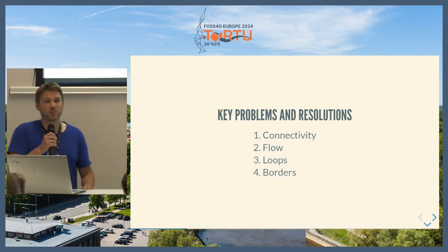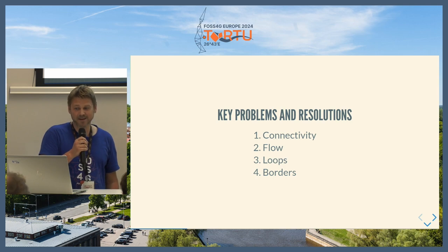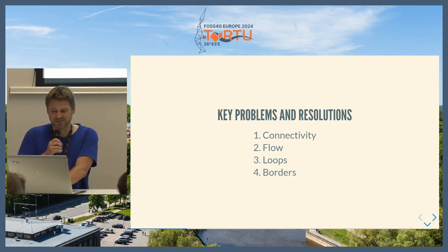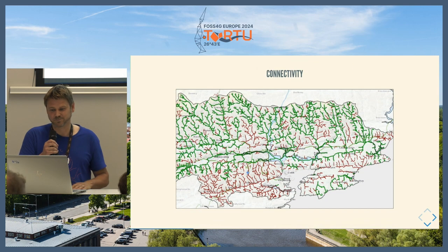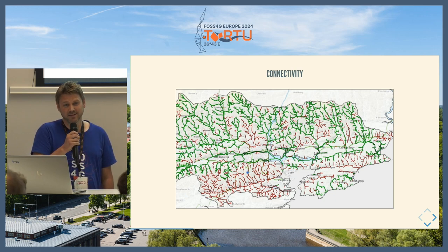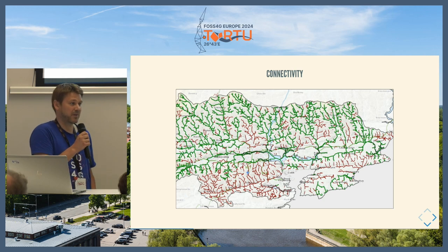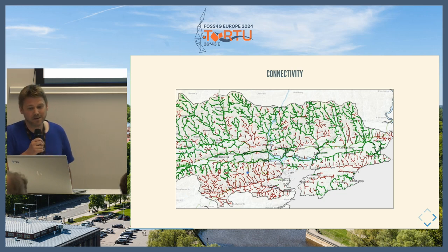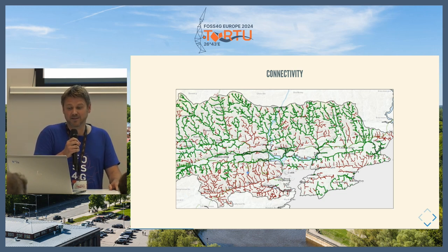That was the background as to why we were going to switch to new river networks. The next step was to actually turn them into proper networks where we could calculate flow and direction. The first problem is that the data is highly accurate but not connected — a lot of the digitizing is based on aerial photography, so sometimes a river would go under a road and there would be no river line there, breaking the network. The bits in red are disconnected from the bits in green, so the first step was to connect them — basically going in, finding all the gaps, and joining them together.